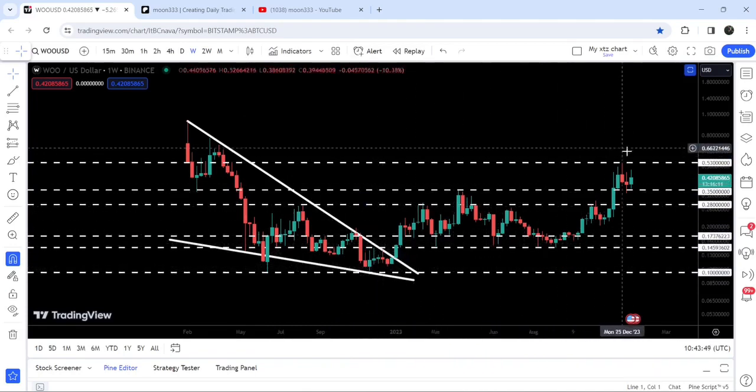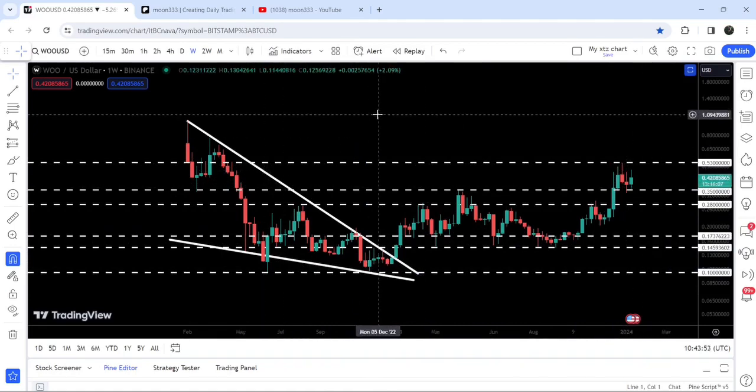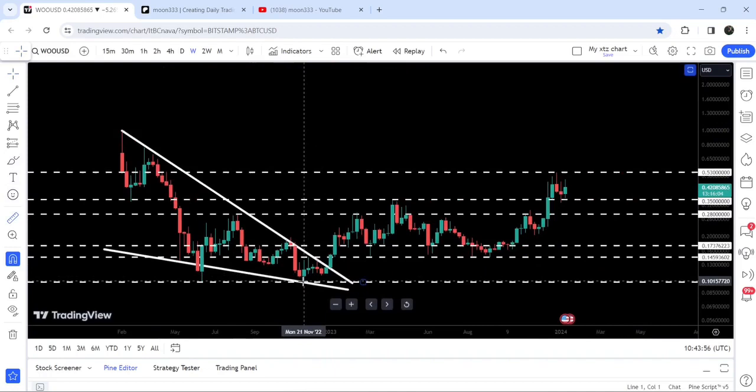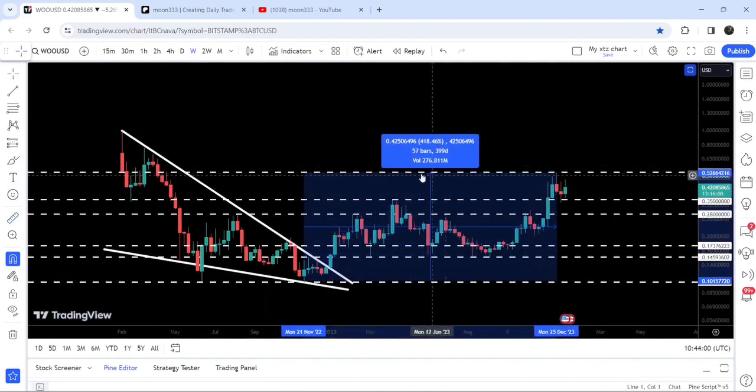Now it is struggling to break out this long-term resistance of 53 cents. If I place this measurement tool from the bottom when we were testing the support of the wedge up till this high, you can see that so far it has rallied more than 418 percent.